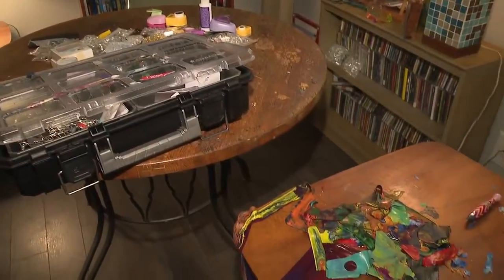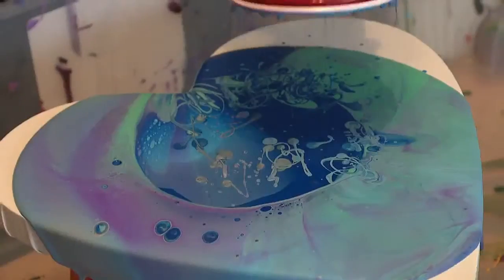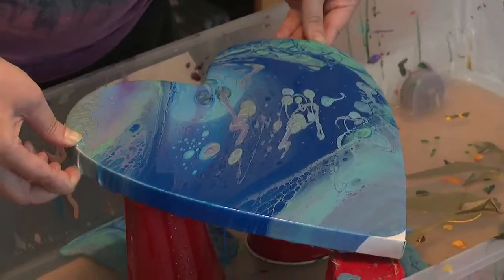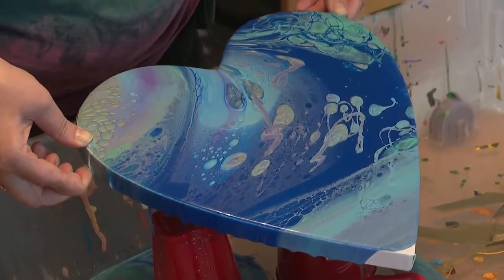Creating art has helped her not only to move on from her past, but also put smiles on customers' faces. It just makes me happy because I'm making something that people want. And it's giving her dreams of one day opening her own art studio. I'd love to have my own shop, sell my art, and do some self-teaching classes.